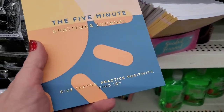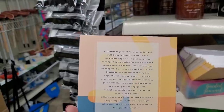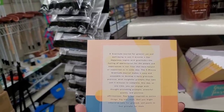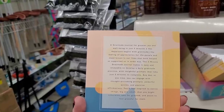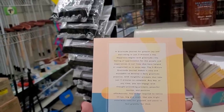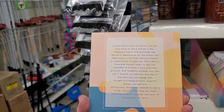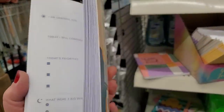The last one is 'The Five Minute Gratitude Journal: Give Thanks, Practice Positivity, and Find Joy.' It says happiness begins with gratitude — feeling appreciation for the people and experiences in our lives. In just five minutes a day, you engage with thought-provoking prompts, powerful quotes, and positive affirmations. You'll feel inspired to notice things — big and small — that you might otherwise take for granted.